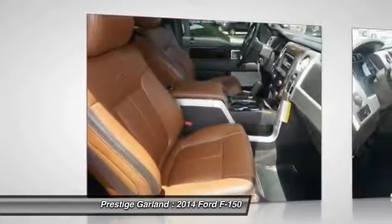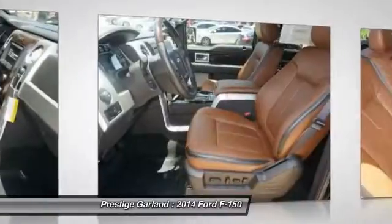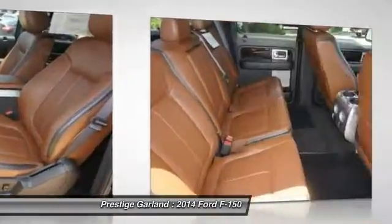Driver airbag. Searching for a dependable vehicle that looks great too? You've found it, so stop in today.